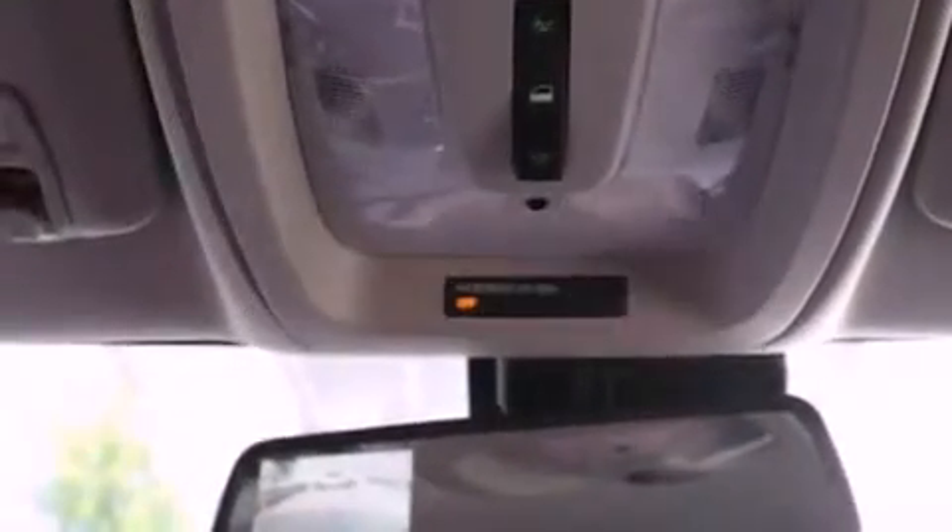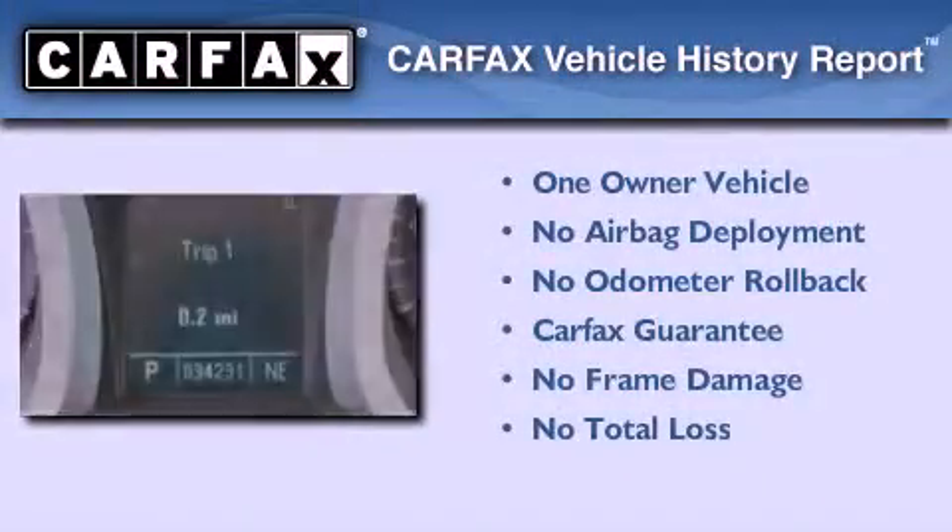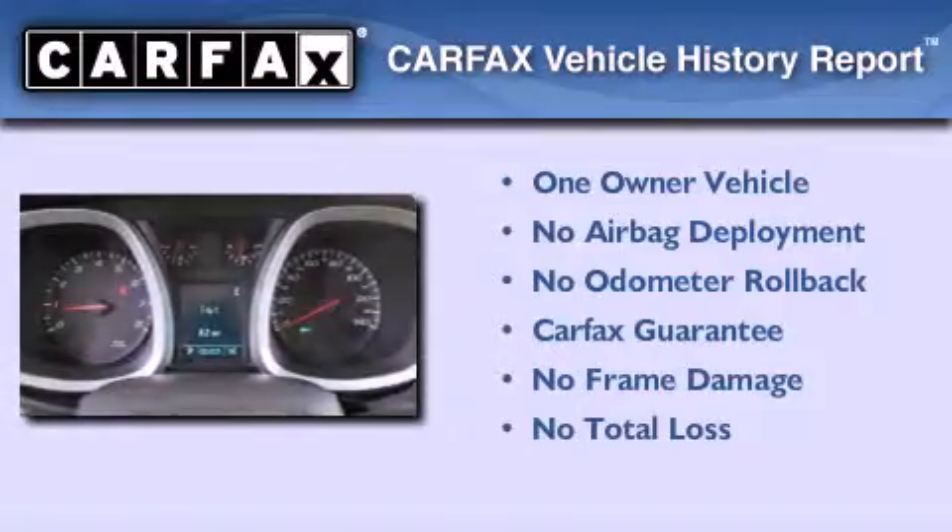With an EPA estimated rating of 32 miles per gallon on the highway, more money will stay in your pocket rather than pour into the fuel tank. This Chevrolet has had only one owner and it qualifies for the Carfax buyback guarantee.